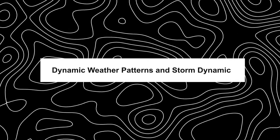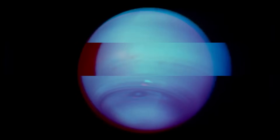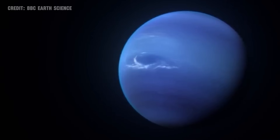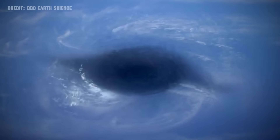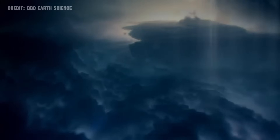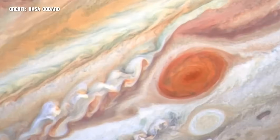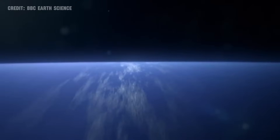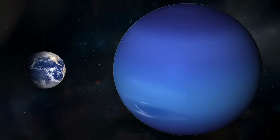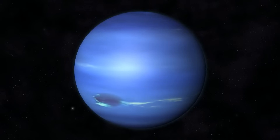Neptune's atmosphere is a realm of extremes, home to the most colossal storms in our solar system. Among these, the Great Dark Spot stands out — a massive storm comparable in size to Earth itself. What makes Neptune's storms particularly fascinating is their transient nature. Unlike Jupiter's Great Red Spot, which has raged for centuries, storms on Neptune appear and vanish relatively quickly, adding a layer of mystery to the ice giant's enigmatic atmosphere.